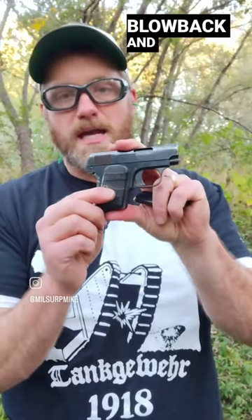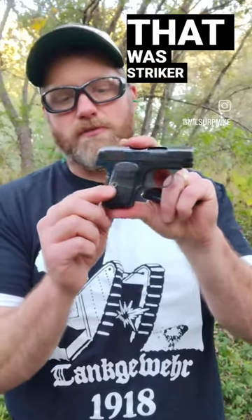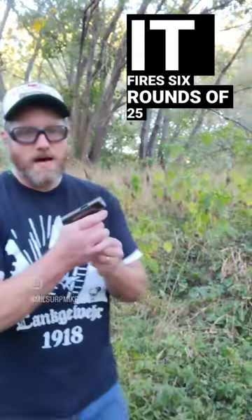It's direct blowback and striker fired, and is the first pistol in common usage that was striker fired. It does have this grip safety on here. It fires six rounds of 25 ACP.